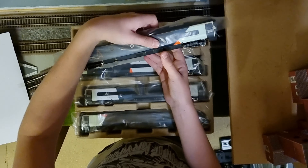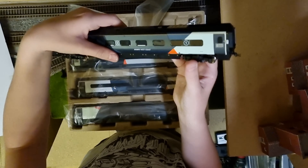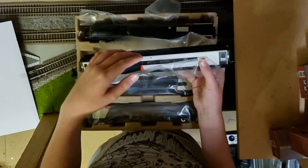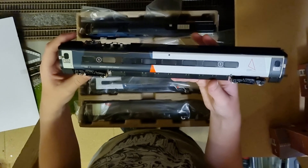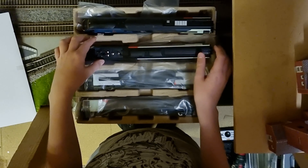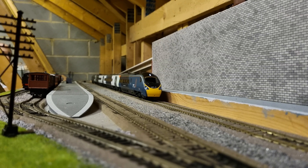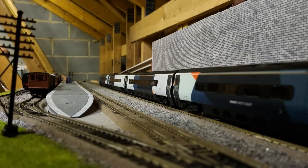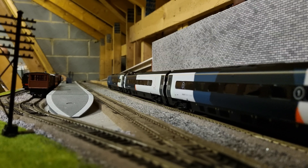There it is — that's the power car with the motor in it. And here we have a standard coach with the pantograph on the top. We're going to get the Avanti running now. As you can see, there's a lovely headlight on the front and there are also tail lights on the back, which are really nice on this model. It's an absolutely stunning livery.